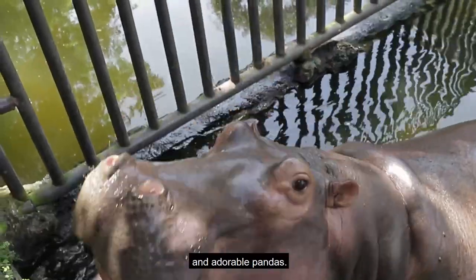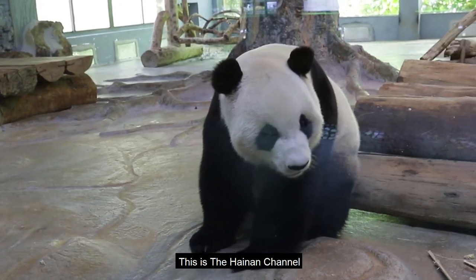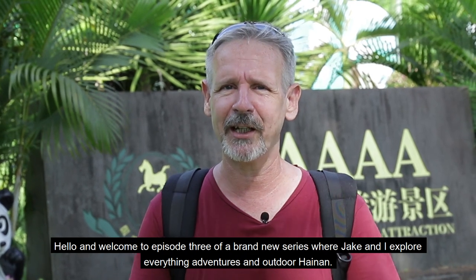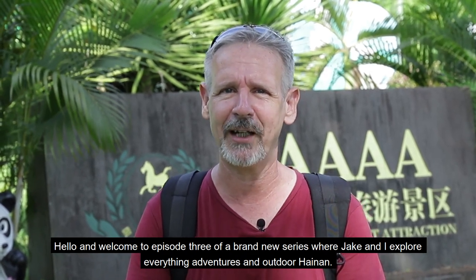Snapping alligators, cheeky monkeys, hungry hippos and adorable pandas. This is the Hainan Channel.